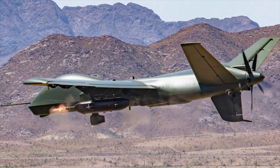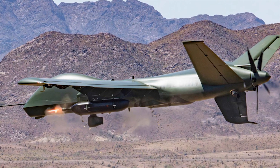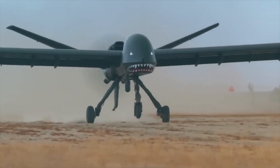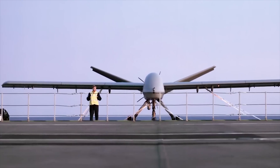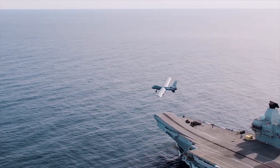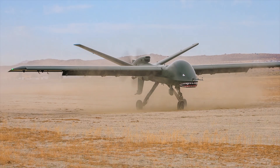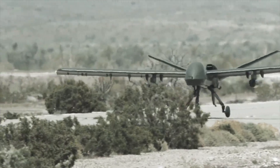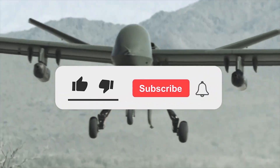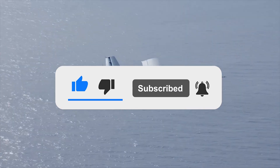As the military's operational needs continue to evolve, the Mojave is a testament to lessons learned from its predecessors. Combining endurance, versatility, and reliability, the Mojave sets the next bar for drones that will define the next era in UAV technology. What are your thoughts on the Mojave drone? Let us know in the comments below, and if you enjoyed this video, don't forget to give us a like and subscribe to our channel to get the latest videos straight to your notifications.